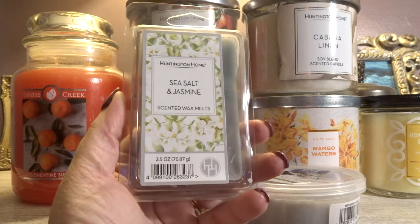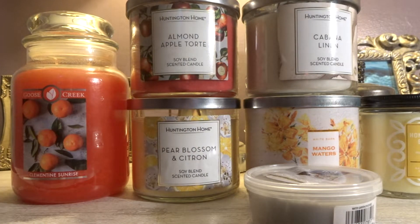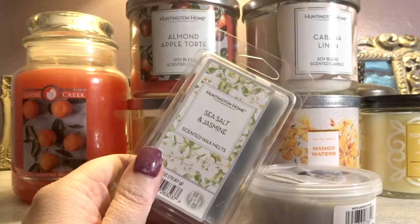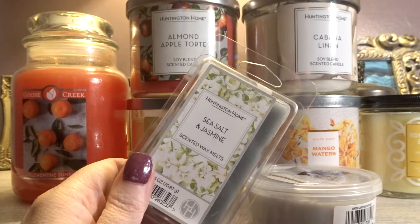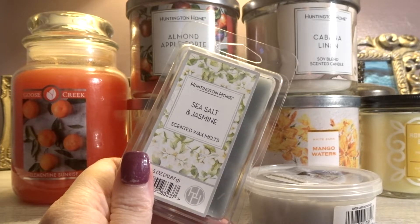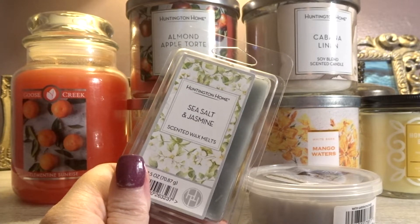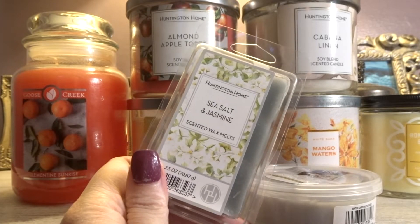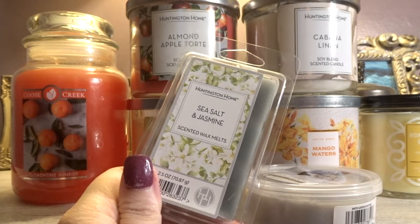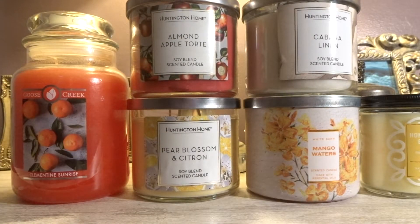Next one we have here is Aldi Huntington Home — Sea Salt and Jasmine. I definitely get the saltiness in there, but the salty is not as predominant as the jasmine. The jasmine is a very sweet, perfumey jasmine — very gorgeous and stunning. If I had a mini warmer in my bathroom I would melt this scent in there, but it's going to go in my bedroom or my office. I am so excited because I love this scent — it is like a spa-like fresh scent.